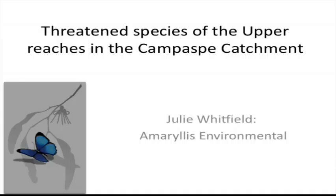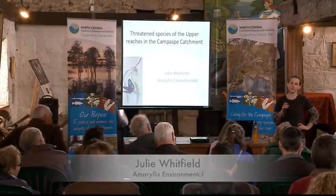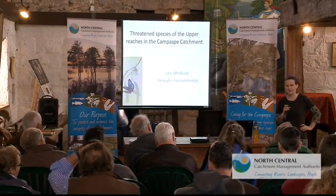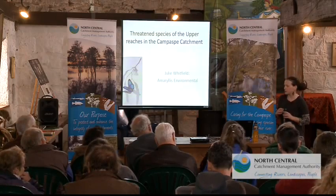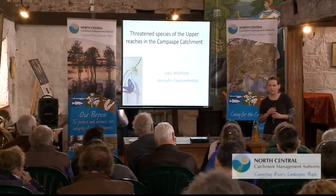My name is Julie Whitfield, and I'm an environmental consultant from Bendigo. I'm incredibly passionate about all things flora and fauna and all of our native species. I have been working on my own for about three years as an environmental consultant, but prior to that I was a threatened species officer for the Department of Sustainability and Environment, so that's where a great deal of my knowledge has come from. I'm going to talk to you today about the threatened species that could potentially be occurring in this area, what has been recorded, and give you more information about the majority of these species and the things that we can be doing to help them.